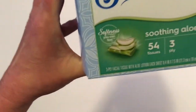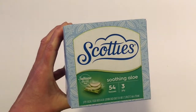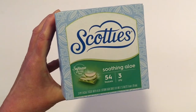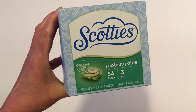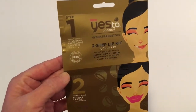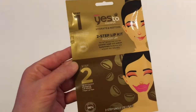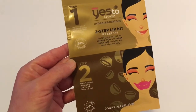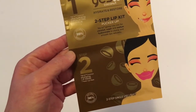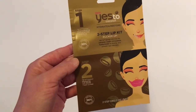I found these Scotty's with the aloe inside — soothing aloe. These were up on the top shelf and I had to tippy-toe and knock one down, so I just got one. I also only saw one in the store. And it is a Yes To Coconut Hydrate and Restore Two-Step Lip Kit Pucker Up. I thought I would give this a try — it says Plumping Lip Mask. We'll have to see how it works. I just thought it was interesting.